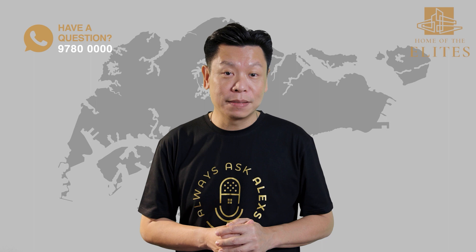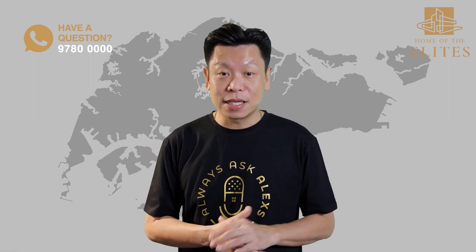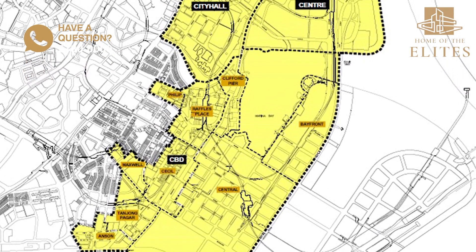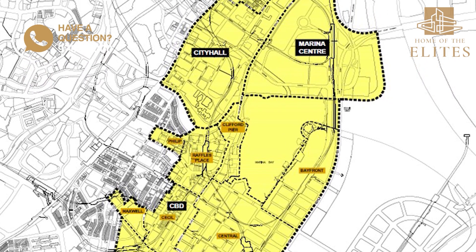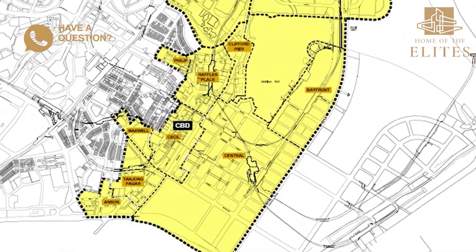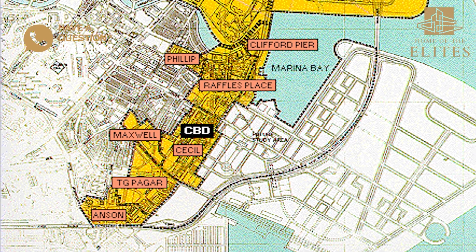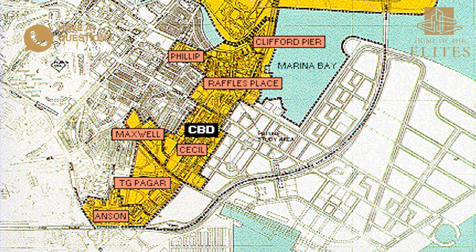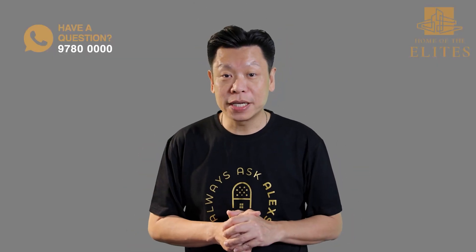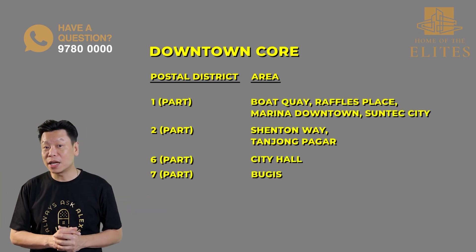The term Downtown Core refers to the Downtown Core Planning Area designated by URA, or Urban Redevelopment Authority, which covers the Central Business District — also known as CBD — City Hall, Bugis and Marina Centre zones. The CBD is further divided into 7 sub-zones: Phillips Street, Raffles Place, Clifford Pier, Cecil Street, Maxwell Road, Tanjong Pagar and Anson Road. Note that only certain parts of Districts 1, 2, 6 and 7 are included within Downtown Core.